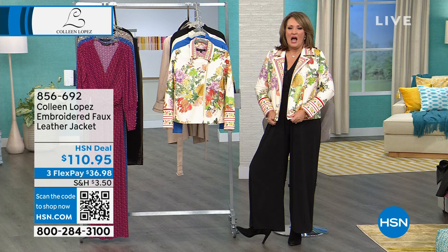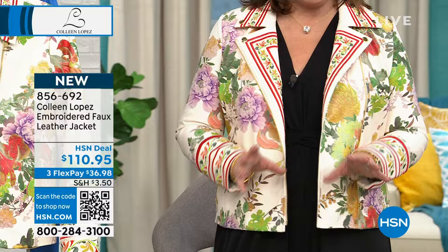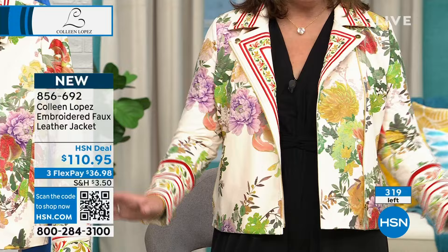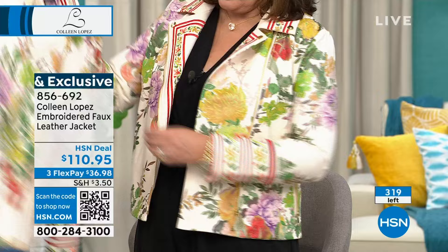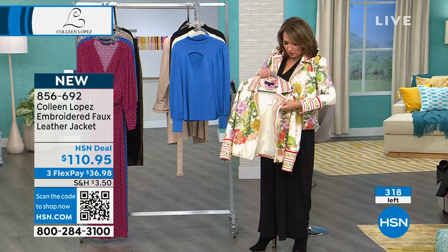We're going to get you this jacket. My girls have been busy on hsn.com ordering this today. We were supposed to have closer to a thousand of these — there are 319 left, so I apologize, we're not going to have enough to go around in this jacket. You have to see this in person to get the full effect. It's a special jacket. It's all embroidered, and it's true to size — I'm wearing the medium.